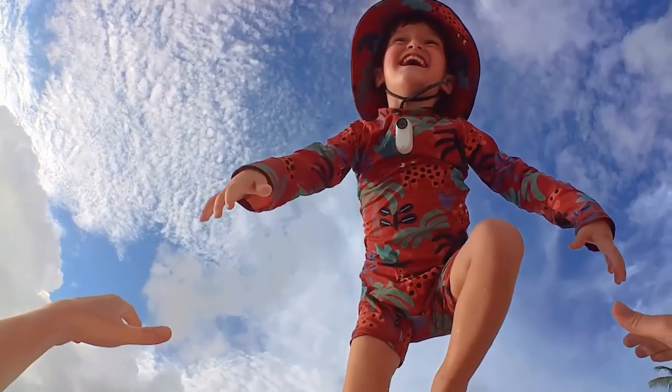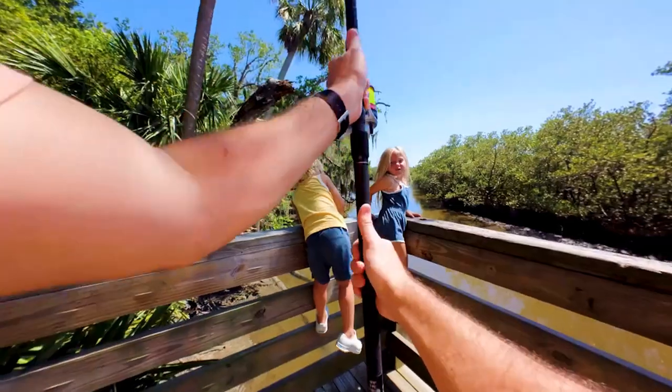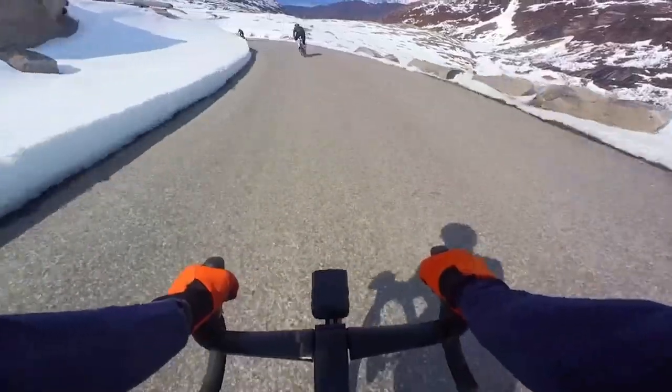Waterproof, durable, and paired with AI-powered editing, the Insta360 Go 3 28GB is your passport to the world of stunning content creation.